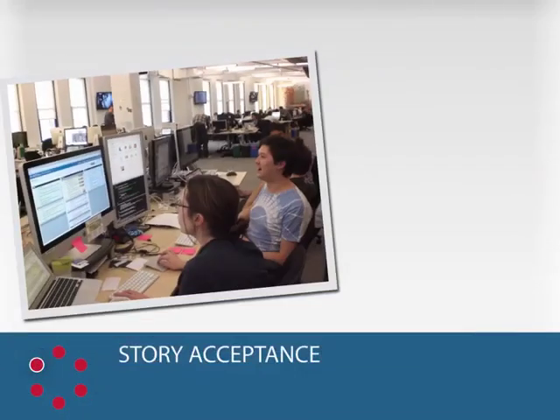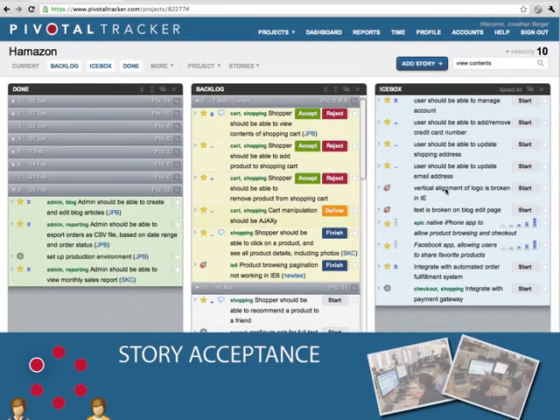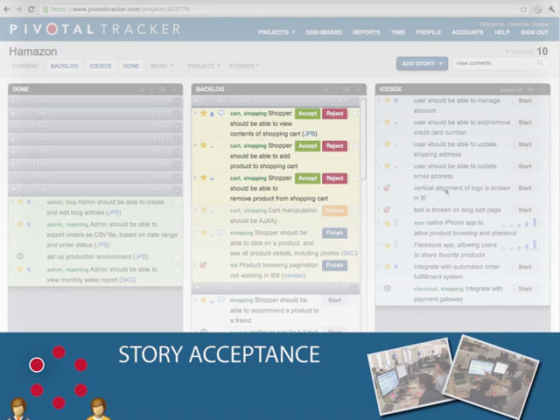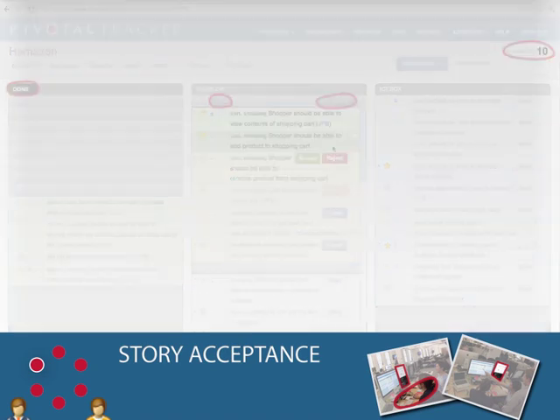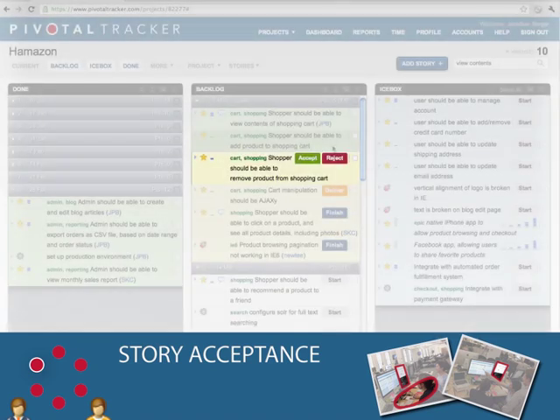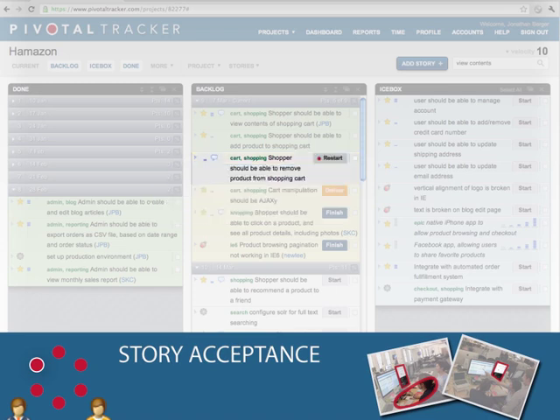Story Acceptance. The product owner and the developers will sit down together for story acceptance. There should be a handful of delivered stories ready to try out. The product owner will use the software — they should be the one with their hands on the mouse and the keyboard — and confirm it does exactly what the story specifies. If the implemented feature meets the requirements, the product owner accepts the story. It's then considered done, the date of acceptance is recorded, and its points contribute to the iteration's velocity. If the feature does not satisfy the requirements, the product owner rejects the story and indicates the reason it was not accepted. The story returns to the top of the backlog, and developers will pick it up as the next available story.